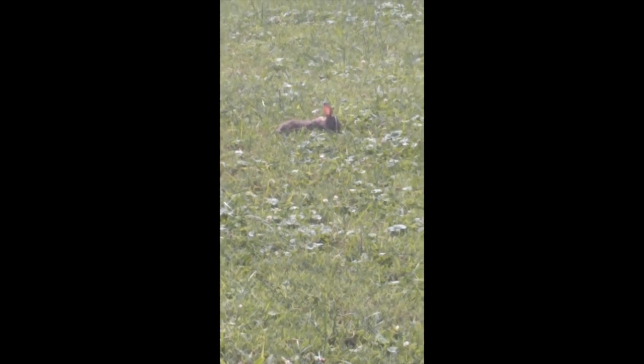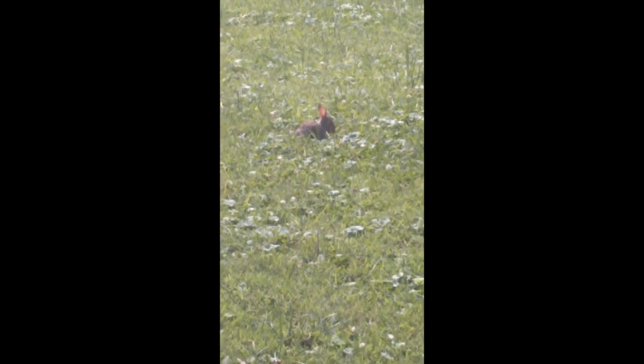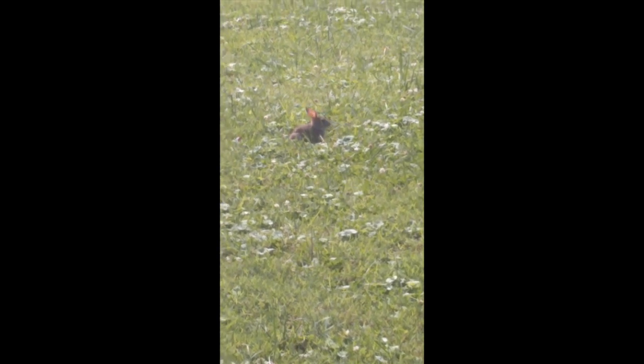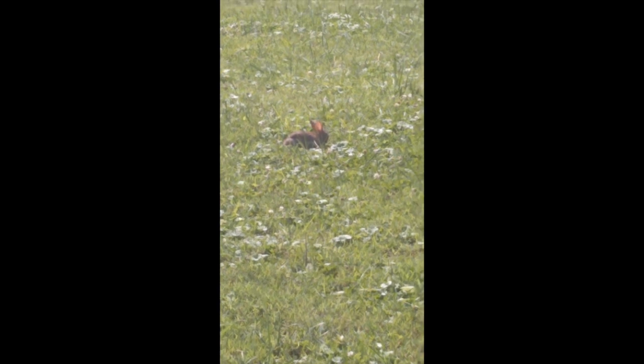This is a baby bunny, a baby wild bunny, and he doesn't seem to notice or be bothered by the fact that I've been watering the flowers here. Apparently he's just munching through the clover like it's nobody's business. Hopefully Saint Francis prays for him — he's really cute. God bless, bye.